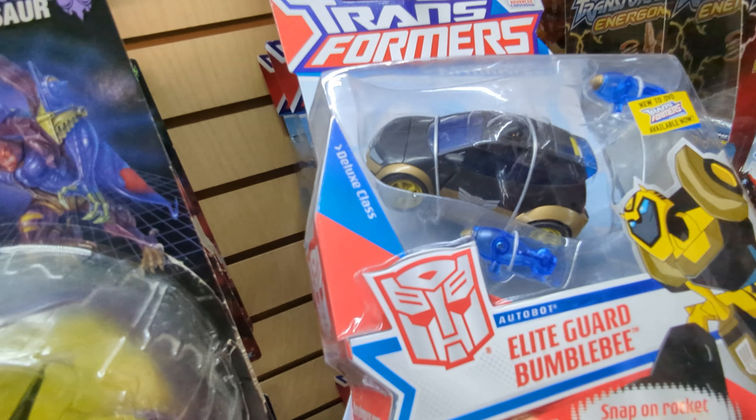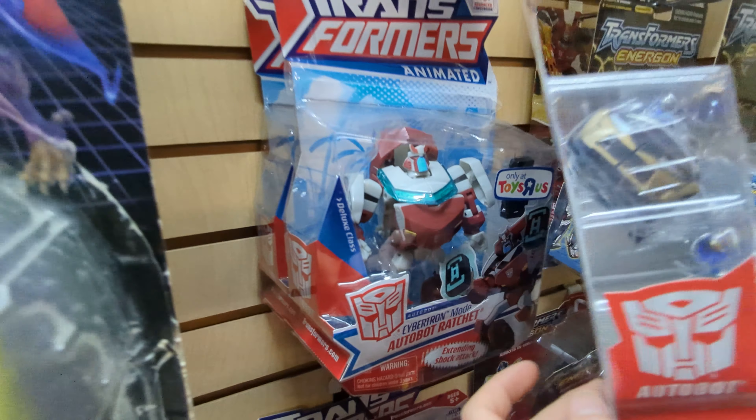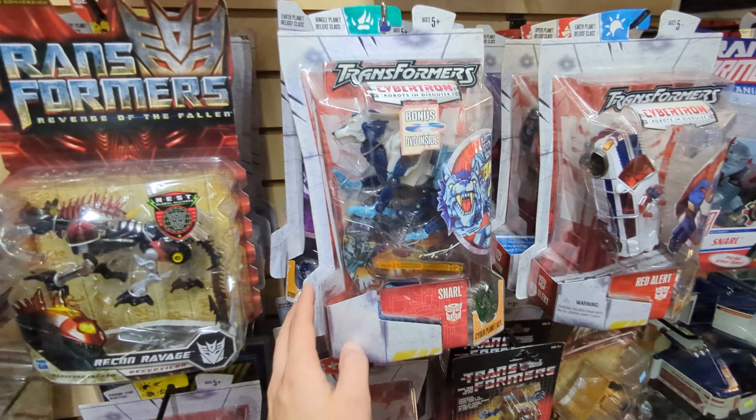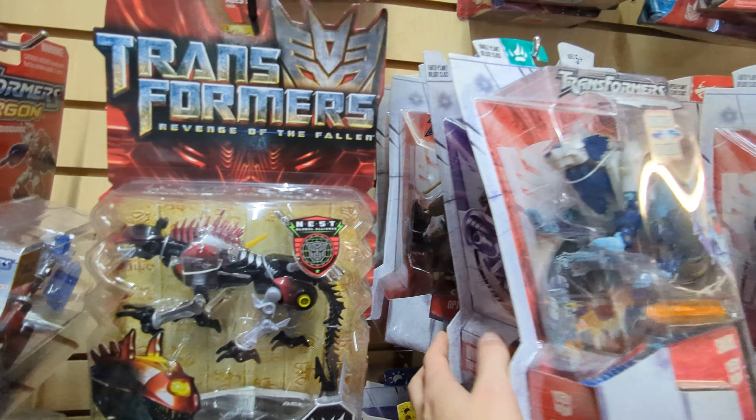Some super cool rare Animated stuff like Elite Guard Bumblebee, Cybertron Mode Ratchet — the Toys R Us exclusive. If I had more room, I would definitely start an Animated collection, but it's just never been a priority to me, even though I know the figures are really great.